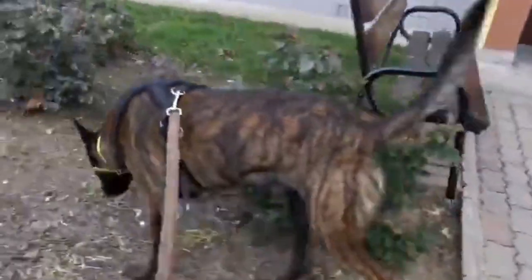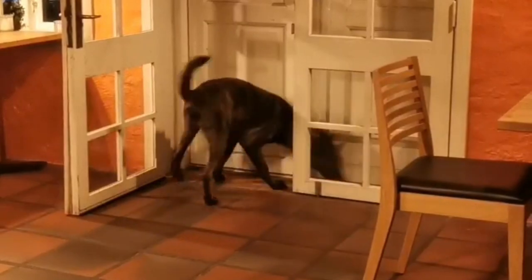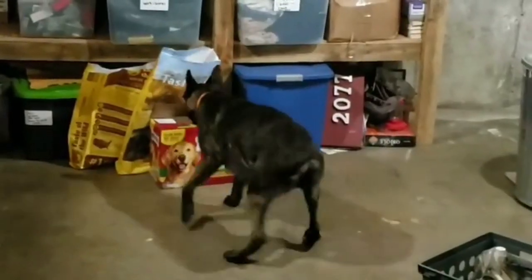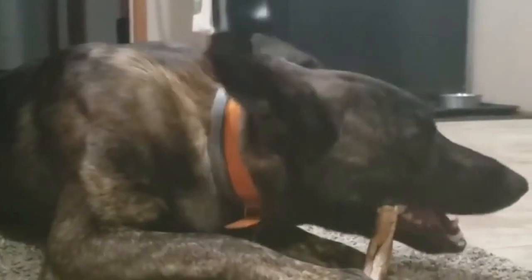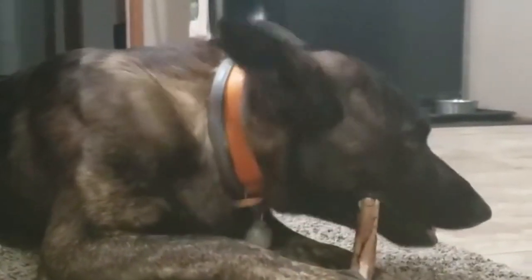Both male and female Dutch Shepherds clock in at around two feet tall and between 45 to 75 pounds, according to the Dutch Shepherd Dog Club of America.